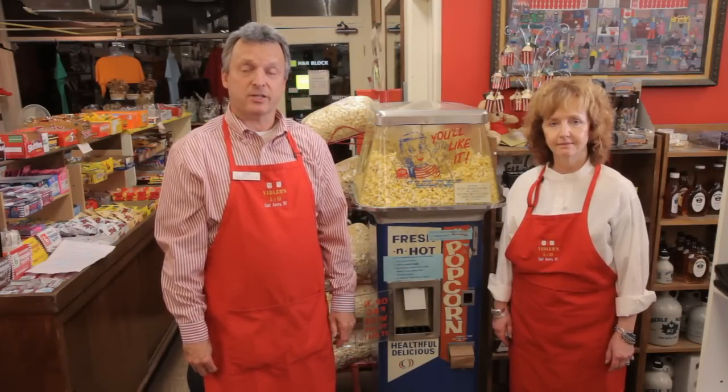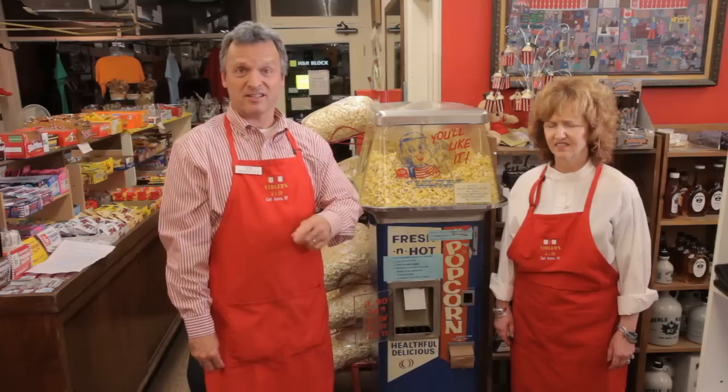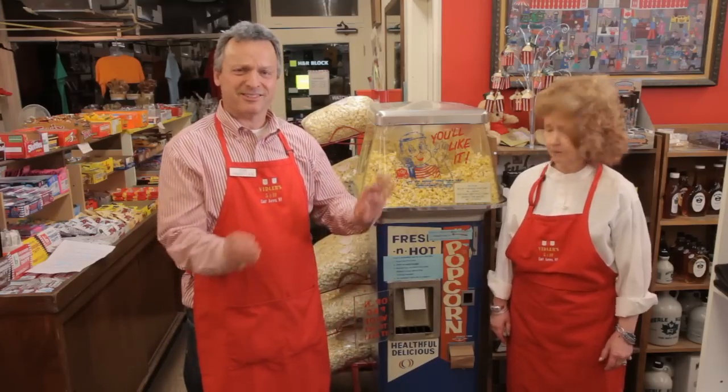The machine has not changed, and neither has the popcorn. The popcorn's fresh, but it's the same type of popcorn — you know what I mean.